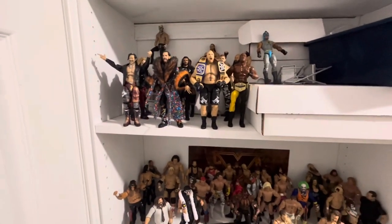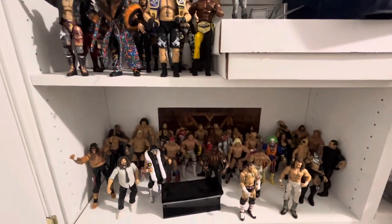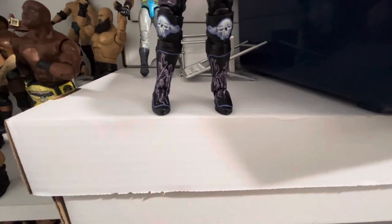What is up, YouTube? Welcome to a brand new video. I will be showing you my top 10 wrestlers in my personal wrestling collection. Let's not waste any time.